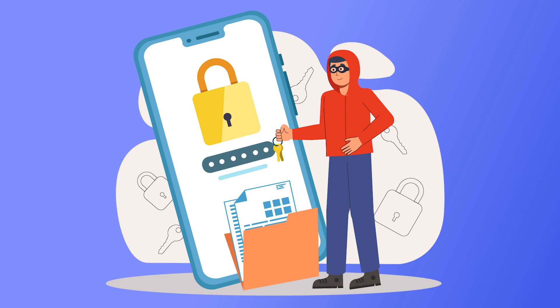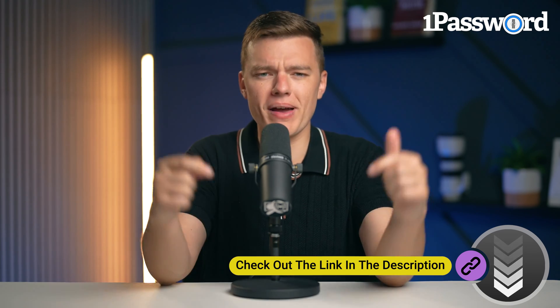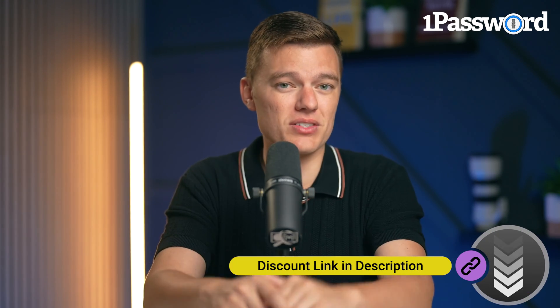This feature is particularly useful because it ensures that you're always using strong, unique passwords for every site, significantly reducing your vulnerability to cyber attacks. If you want to learn more about 1Password, you can check out our full review on our channel by clicking the link in the description. If you're thinking about stepping up your password game after today's tips, you can use our discount links in the description box — we're not sponsored, but if you sign up through our links, you get a discount and we get a small commission, which really helps support our channel.